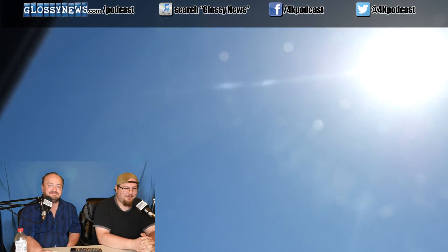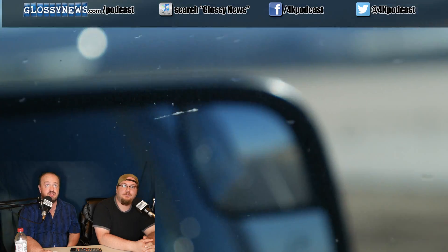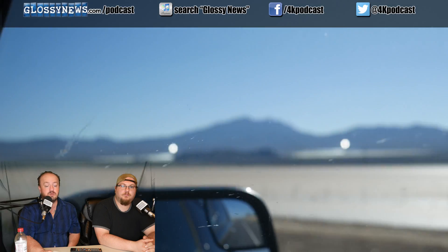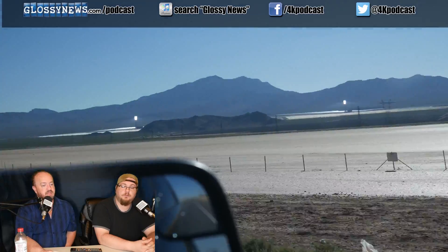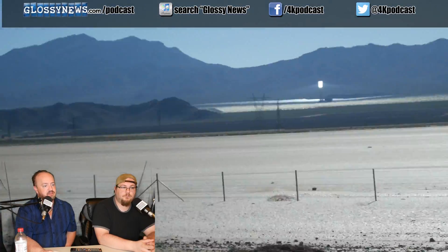That was a fun segment on the solar plant. If you're not watching this on YouTube, at least go Google pictures of the solar farm near Las Vegas — it's really neat stuff, just kind of wow. It's a neat technology that's not likely to expand to an area near you anytime soon, just based on the cost of installation alone — probably a hundred million dollars — but it's fascinating.